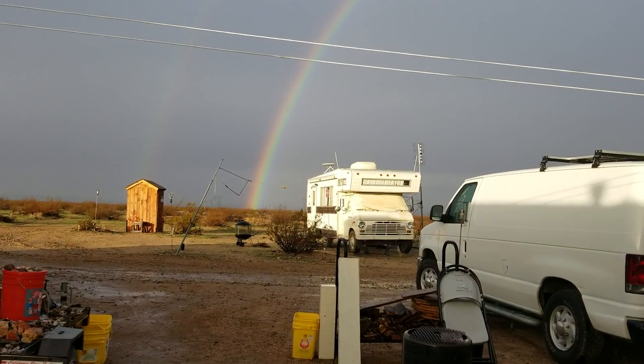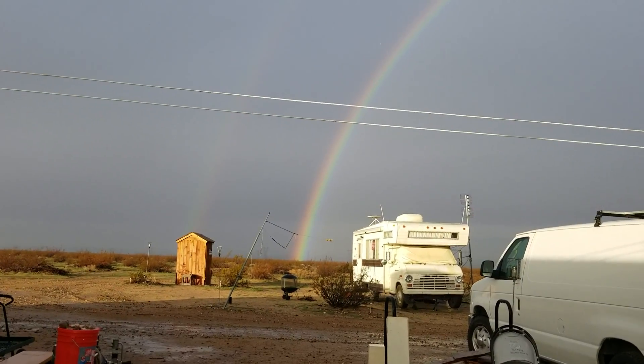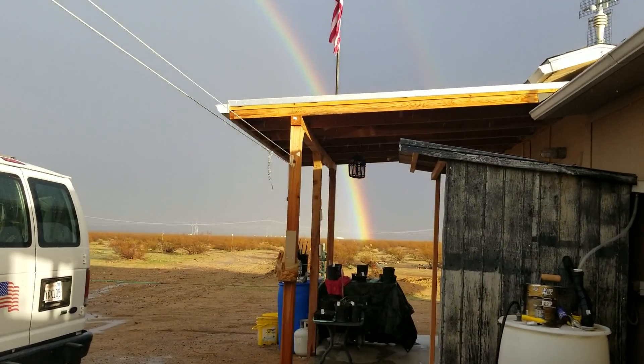Hello everybody and welcome to G-Bear's Off Grid Ways, a homestead in the desert. Look at the rainbow — isn't that a beauty? It goes up and over and back down again, right there.